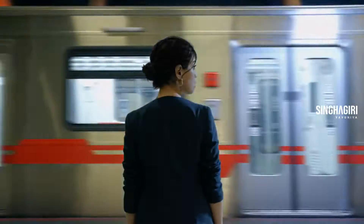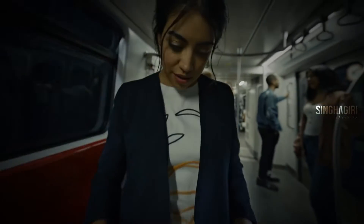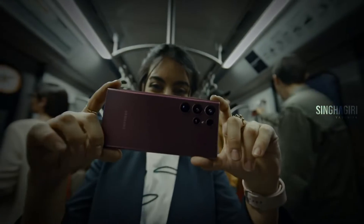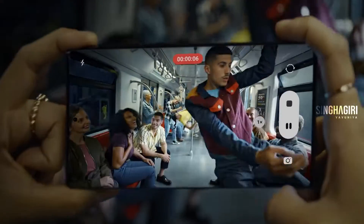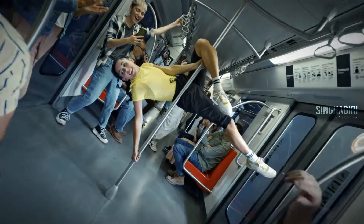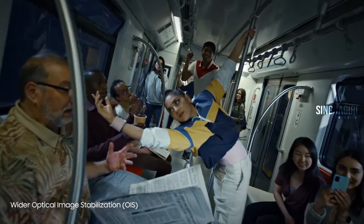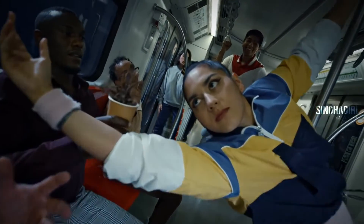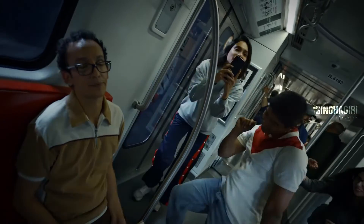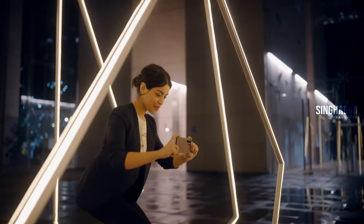Wait — are they dancing in there? Let's see what S22 Ultra smooth video can do in low light. Perfect — pause. Look how clear this is. There's a 58% wider OIS angle and four times faster motion sampling to compensate for unsteady hands.